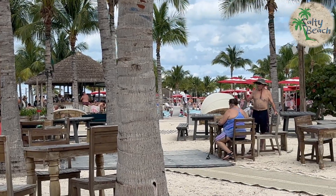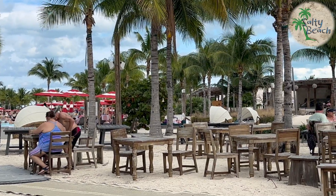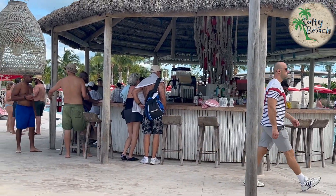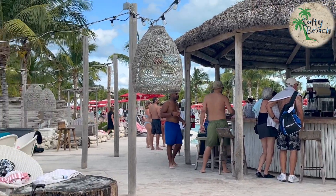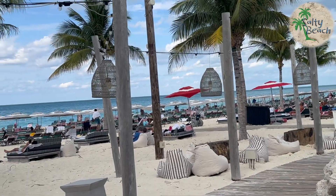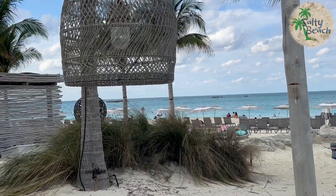But plenty of seating, plenty of things to do, plenty of places to sit. They've got a few bars all over the place and they are very well staffed, so you're not waiting in line very long, if at all. There are waiters going out through the area too.